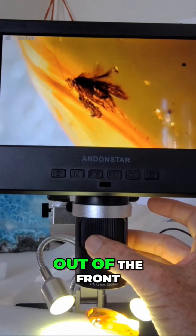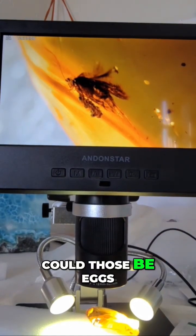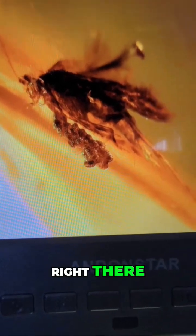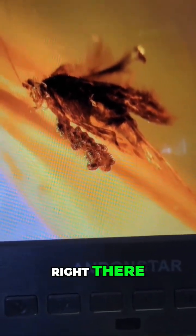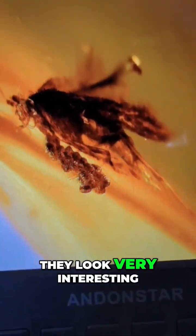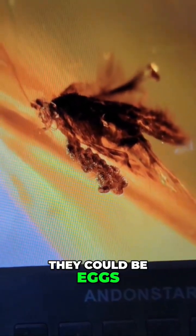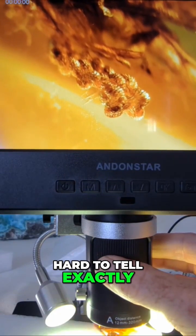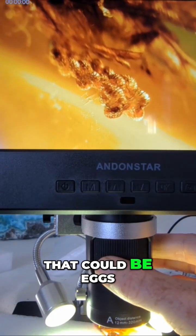And there's something coming out of the front of it. Oh, could those be eggs? Could those be eggs right there? They look very interesting. They could be eggs. Hard to tell exactly, but pretty interesting. That could be eggs.